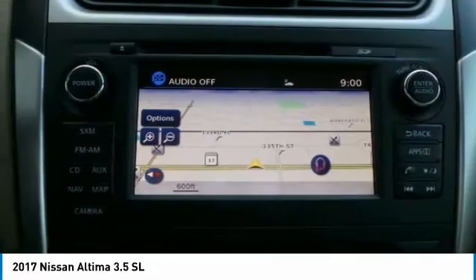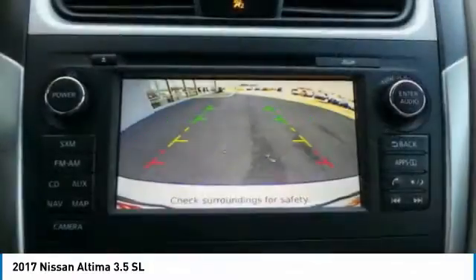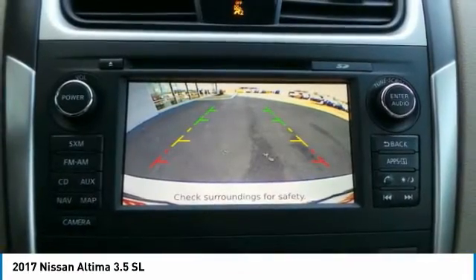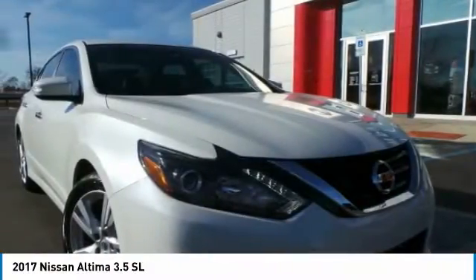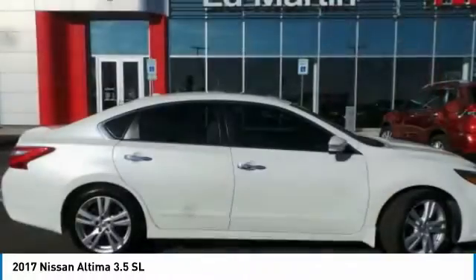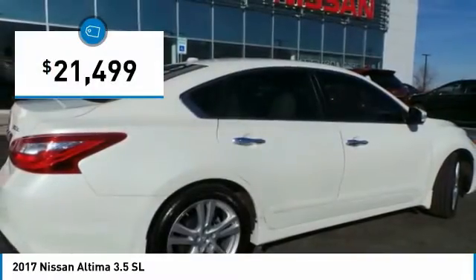Including push-button ignition, which comes standard. Combine that with a powerful V6 or efficient four-cylinder engine, six standard airbags, and over 5,000 quality and performance tests, and you'll see the Nissan Altima is made to drive and built to last, and is priced below $25,000.